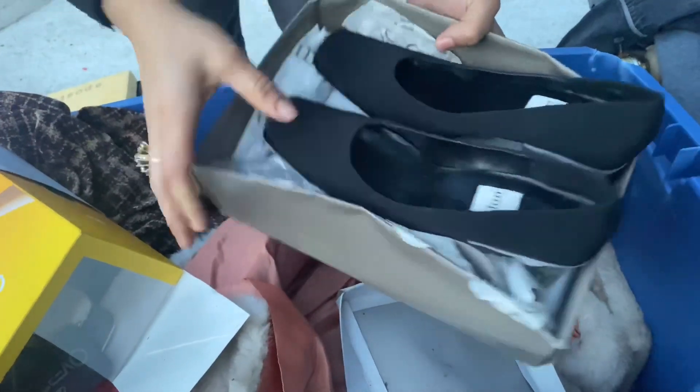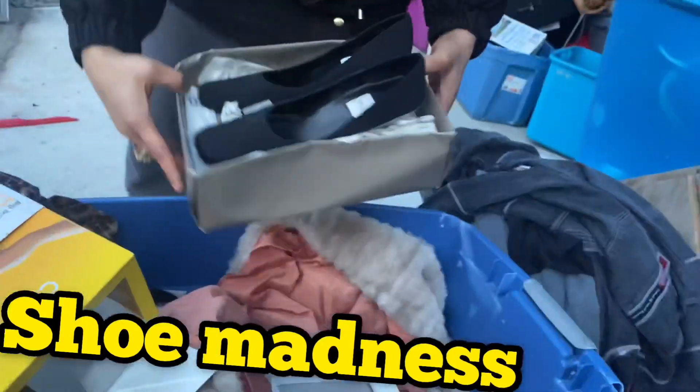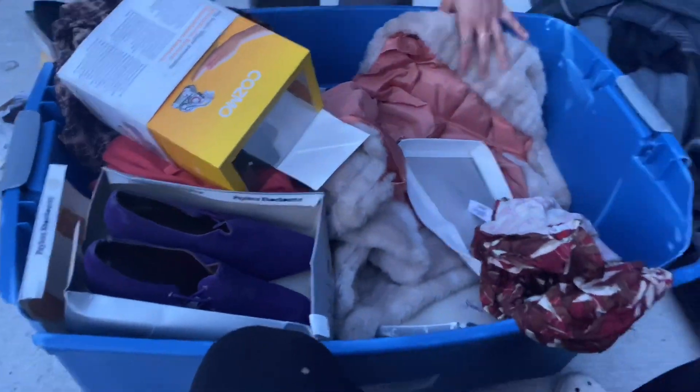These shoes are brand new — they still have the tags on them. Wow, you wanna see the bottom of those? They're size eight and a half. Oh, that's genuine leather. Check that out.